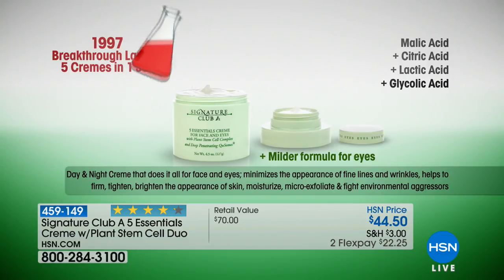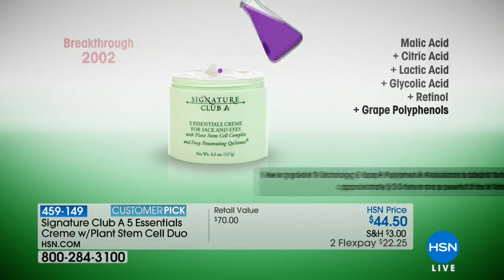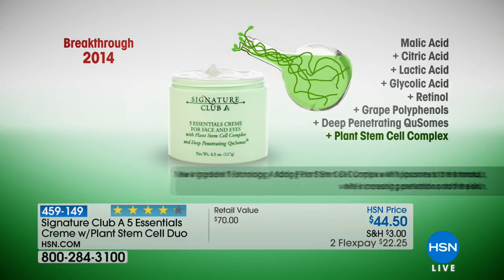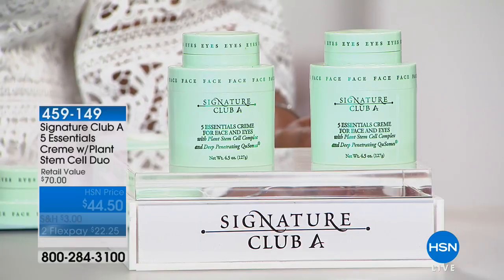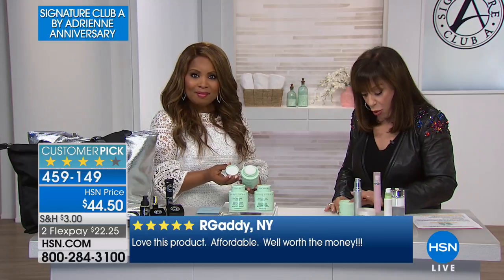It was brought out in 1997 with a breakthrough launch: malic acid, citric acid, lactic acid, glycolic acid, and retinol — the god of wrinkle products. Then great polyphenols were added — about 50 times more potent than vitamin E. In 2007, deep penetrating Q-somes were added, making all the ingredients go deeper into the surface of the skin. Then breakthrough 2014: plant stem cells. These trick the skin into believing it's young and beautiful. Every super-green cream ingredient in perfect proportions, full benefits, and you get one cream — morning and night.